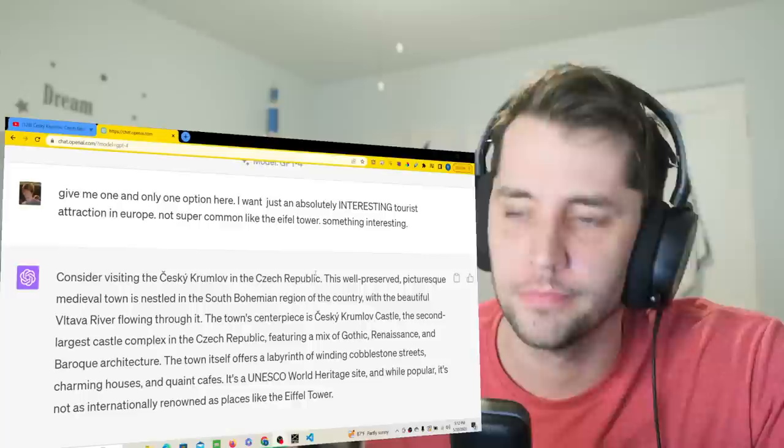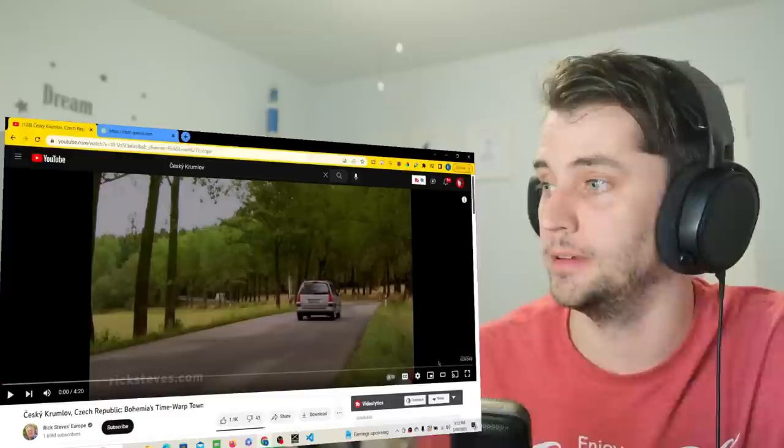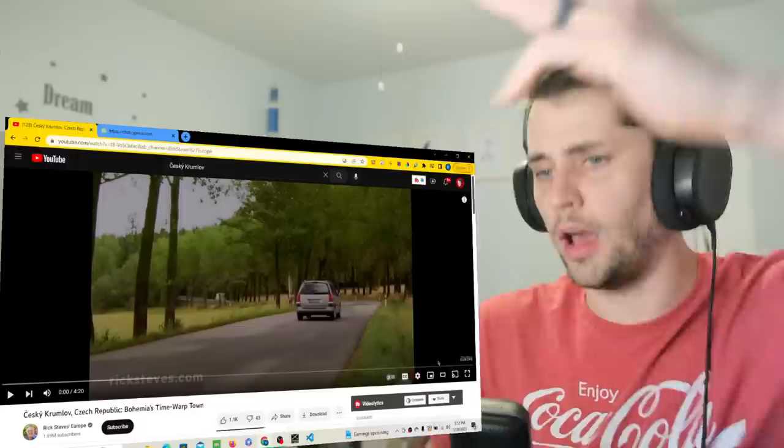They said, consider visiting Český Krumlov in the Czech Republic. So, that's what I'm going with. I said one option.